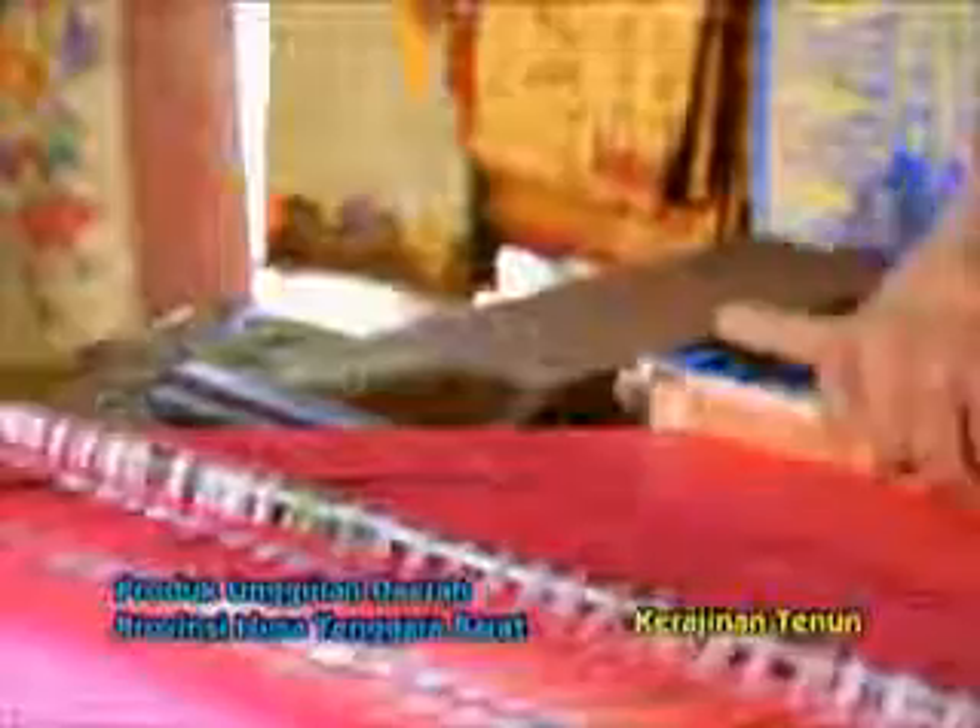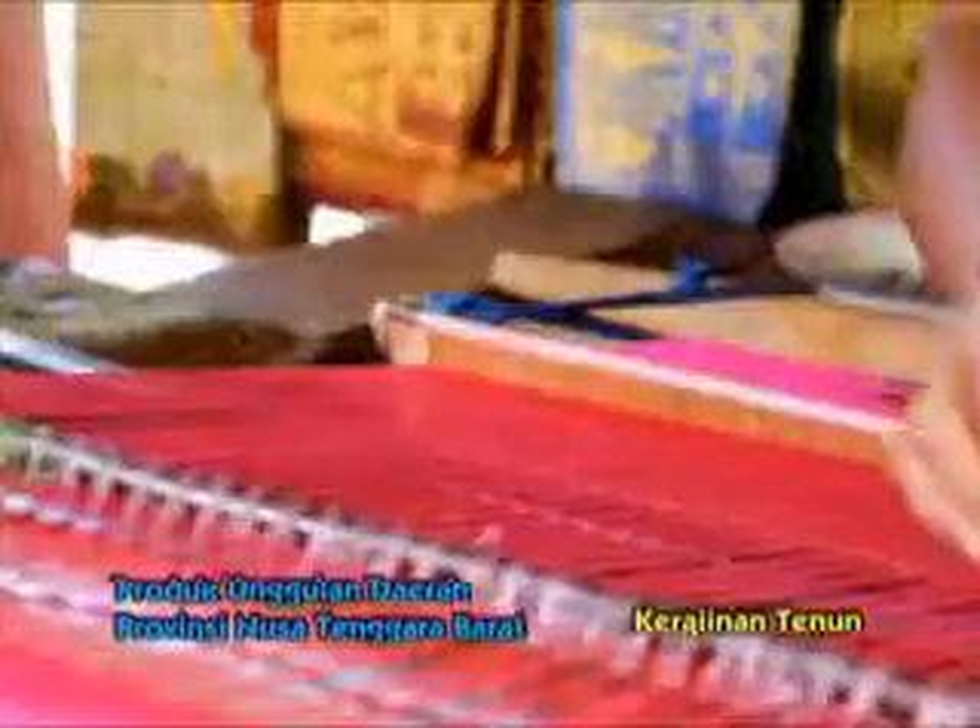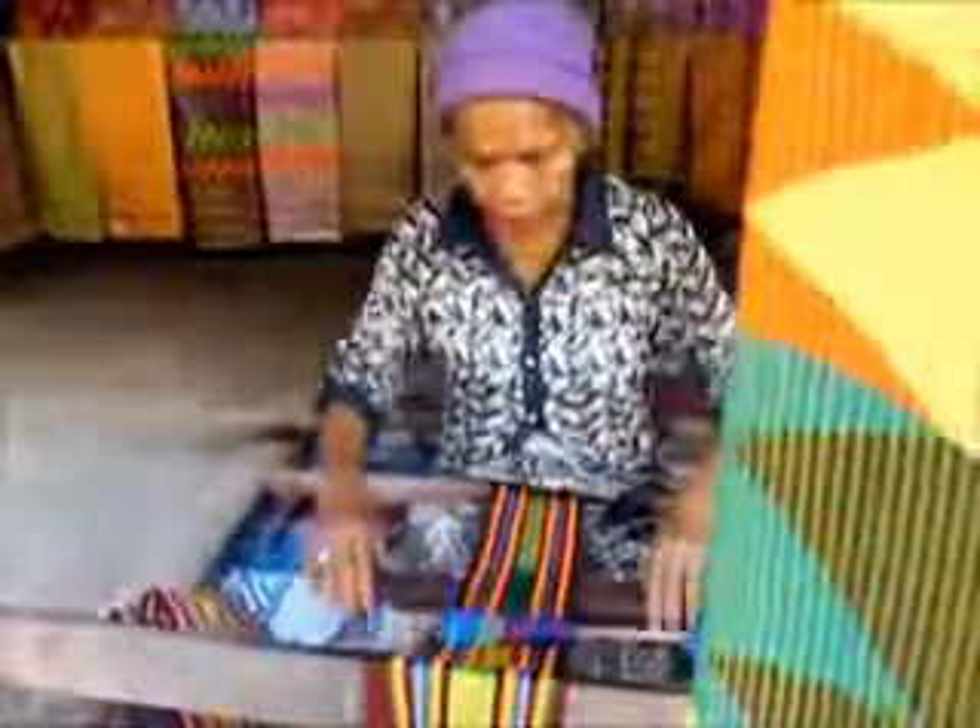Pembuatannya pun berbeda. Bagian tersulit dari pembuatan songket ini terletak pada penentuan motif. Pengerjaannya yang manual membuat waktu tenun menjadi lama. Satu songket baru bisa diselesaikan dalam waktu satu bulan. Bahkan jika motifnya rumit, tenun songket baru selesai dalam waktu dua setengah bulan. Harga yang ditawarkan mulai dari ratusan ribu rupiah hingga jutaan rupiah, tergantung dari lama dan rumitnya proses pembuatan.